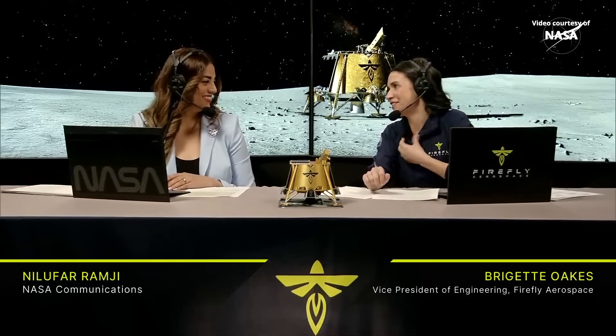I'm Bridget Oaks, the Vice President of Engineering at Firefly. And I'm Nilfer Ramji with NASA Communications.